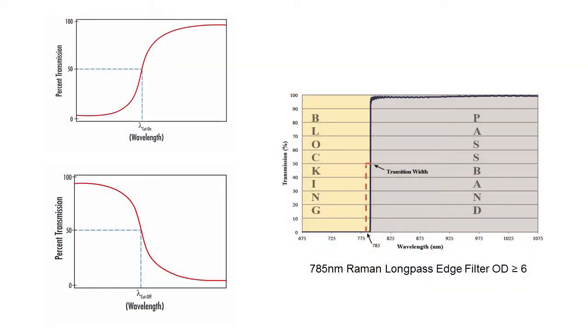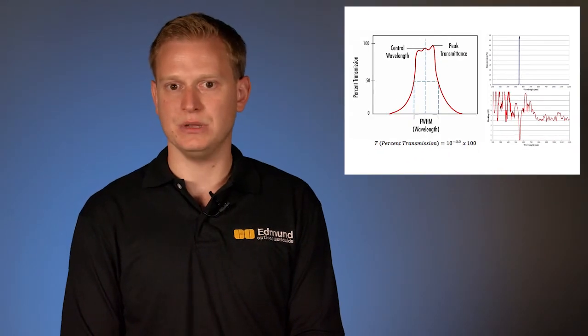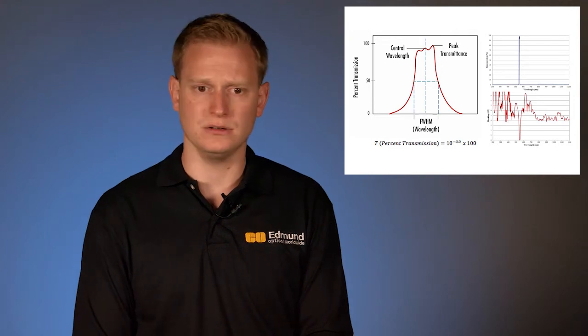Edge filters can be long pass, short pass, or hot or cold mirrors, and they allow you to transmit and block specific wavelengths. For example, you could block UV wavelengths and pass only visible and IR, or with a short pass filter you could transmit UV and visible while blocking IR. Band pass filters — think of two edge filters stacked together. These can be extremely broadband or extremely narrow band depending on the application. LEDs often use broadband filters covering 100 to 200 nanometers across the full visible spectrum. These are tightly controlled with center wavelength and full width half max. Laser line band pass filters can be extremely tightly controlled with center wavelengths across the entire UV, visible, and IR spectrum with full width half maxes on the order of less than one nanometer.